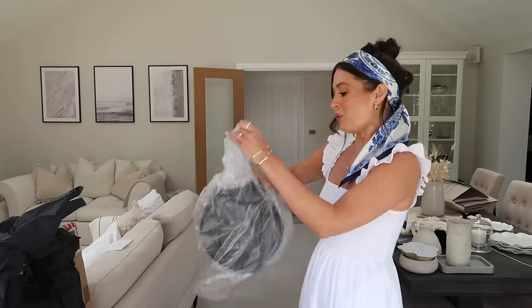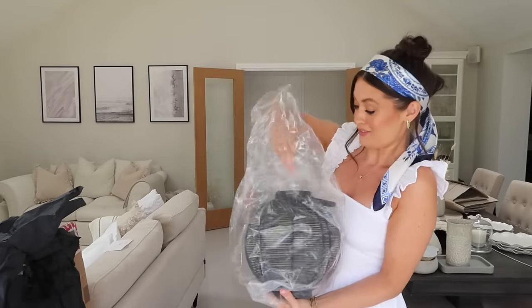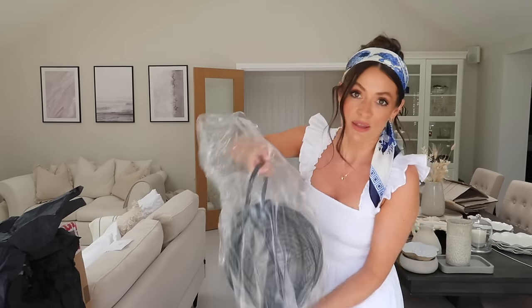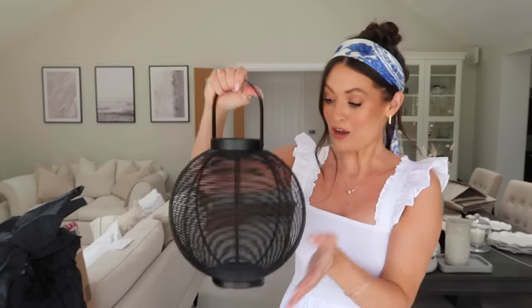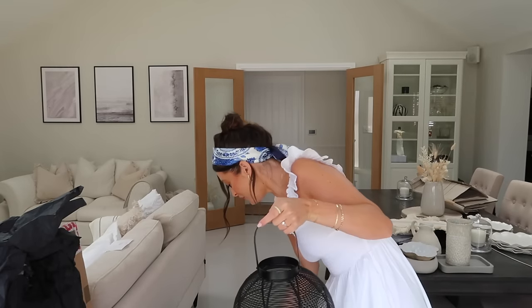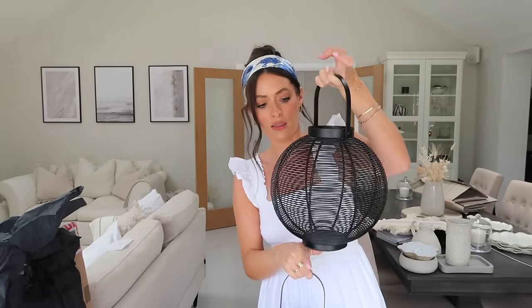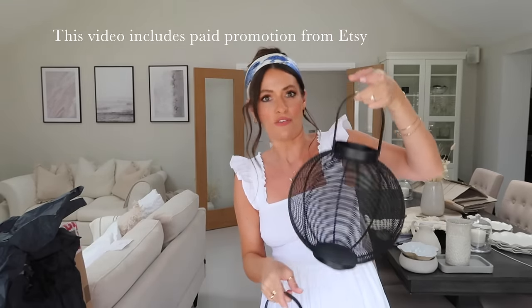Next up I ordered two of these lanterns and I thought that these would be gorgeous for summer evenings in the garden. This one's a smaller one and then I've also ordered a bigger one as well — just thought both of those with like big pillar candles in them would look beautiful. Obviously I wouldn't leave them outside all the time, so I'm not sure how well they'd hold up left outside permanently.